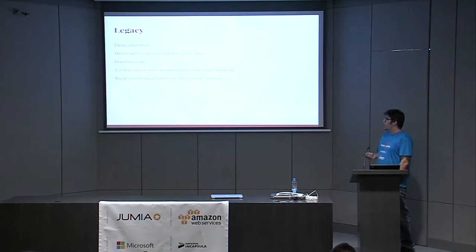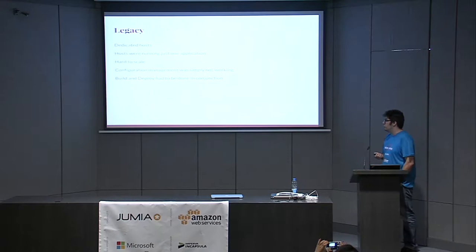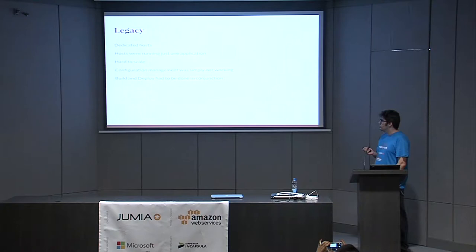In terms of legacy infrastructure, we had only dedicated hosts. We purchased physical machines, racked them, installed them, and maintained them up to date in terms of software and kernel stack. Most or all of those hosts ran only one application. Through our own stack we have several applications — backends, frontends, APIs — and each host served only one function, so servers were either underutilized or overutilized depending on the time of day. This made it very hard to scale.